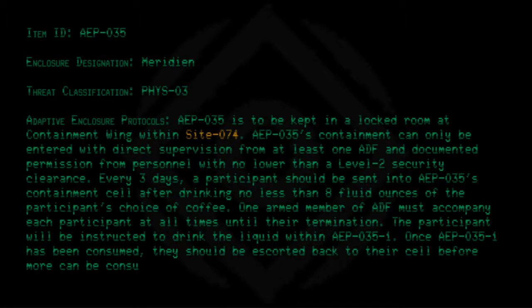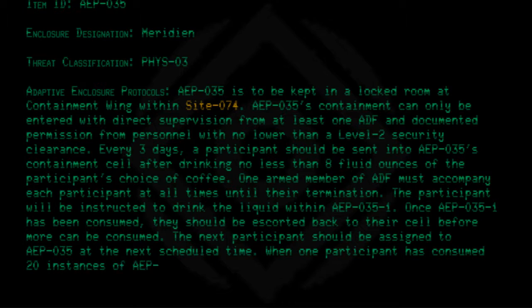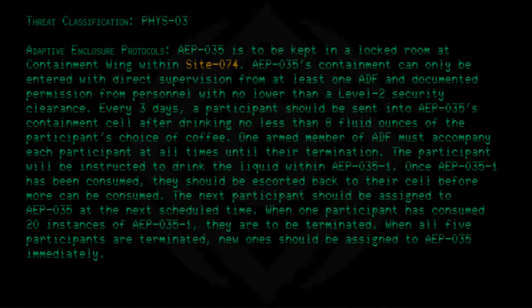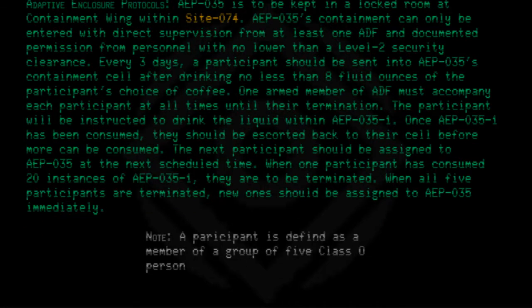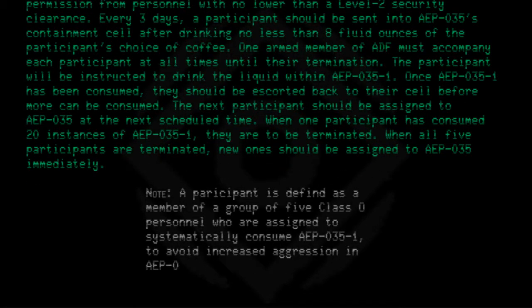Once AEP-035-1 has been consumed, the participant should be escorted back to their cell before more can be consumed. The next participant should be assigned to AEP-035 at the next scheduled time. When one participant has consumed 20 instances of AEP-035-1, they are to be terminated. When all five participants are terminated, new ones should be assigned to AEP-035 immediately. A participant is defined as a member of a group of five Class O personnel assigned to systematically consume AEP-035-1 to avoid increased aggression in AEP-035.